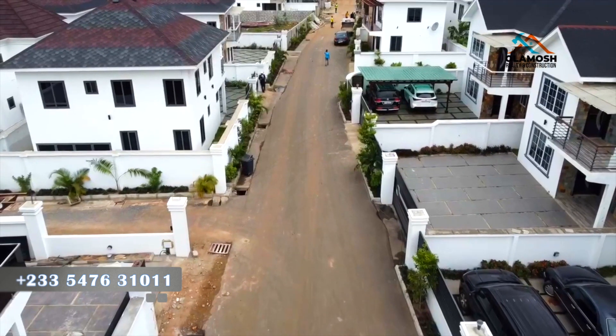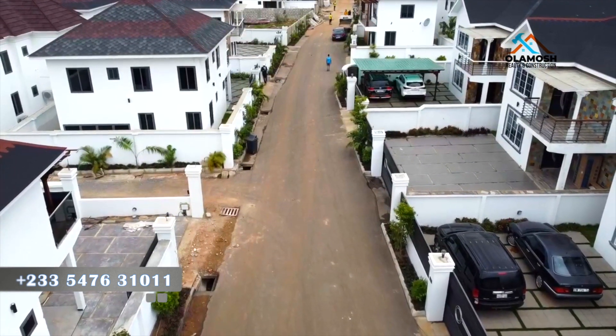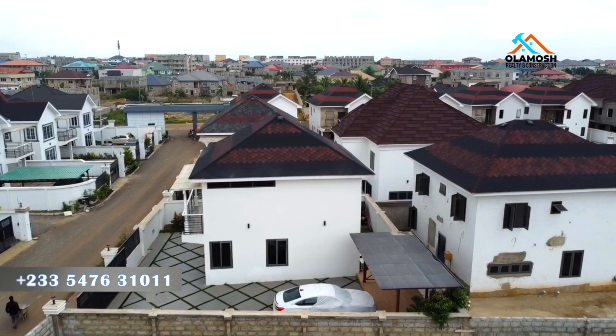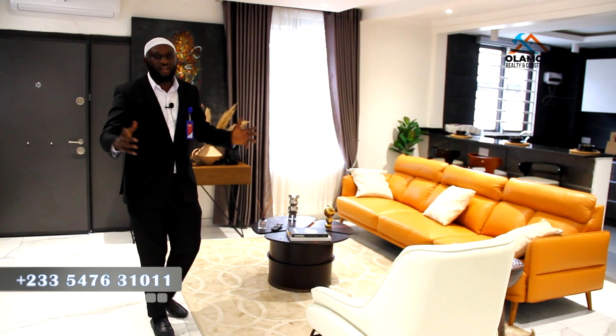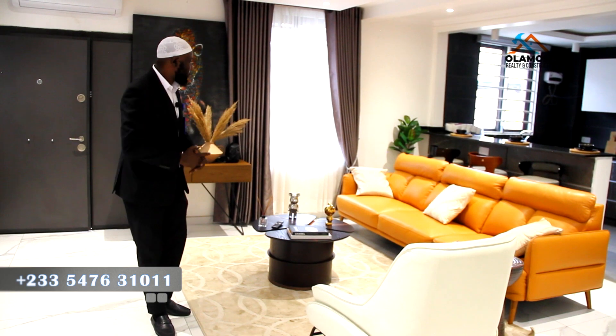We have a lot of other completed and uncompleted units in this gated estate. When you make a 20% deposit, the unit will be locked down for you. When you make up to 70%, you can move in. If you also want us to help you furnish the three-bedroom the way it is here, you can get that at an additional cost.